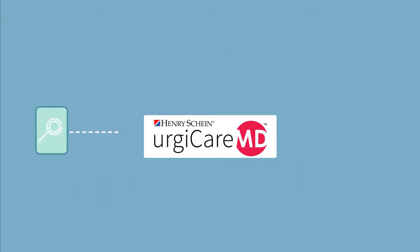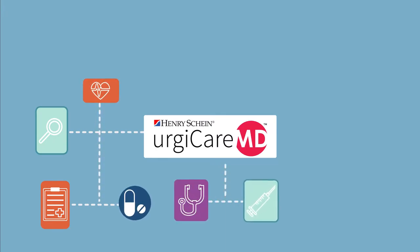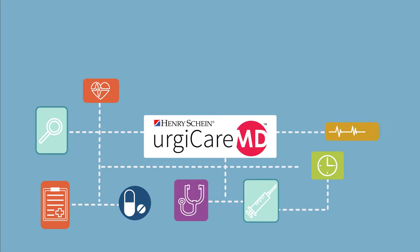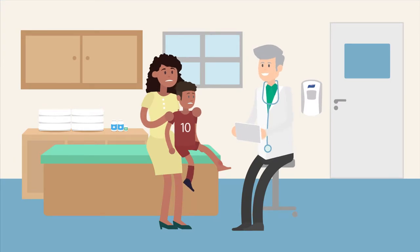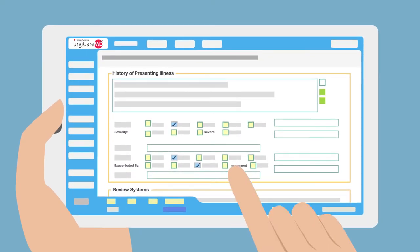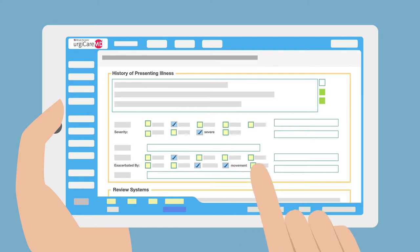We understand the complex workflows and interdependent processes of urgent care — it's all built into our cloud-based software. UrgeCareMD is ready to go immediately right out of the box. Onboard in a flash. Straightforward smart prompts rapidly move clinicians through patient care with minimal training.